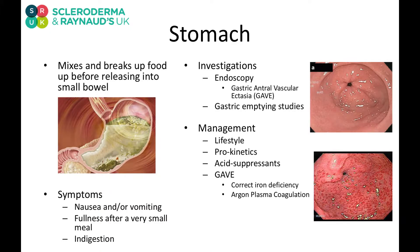Our stomachs mix and churn our food before releasing it into the small bowel. We have altered motility in the stomach, so we get food staying in our stomachs for longer — we call this delayed gastric emptying. It can lead to symptoms of nausea and vomiting, feeling full even after a small meal or a long time after a meal, and indigestion, that discomfort.